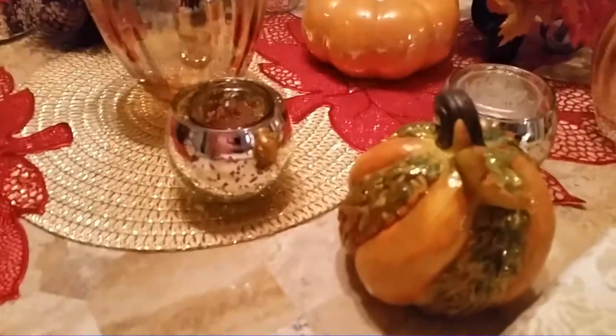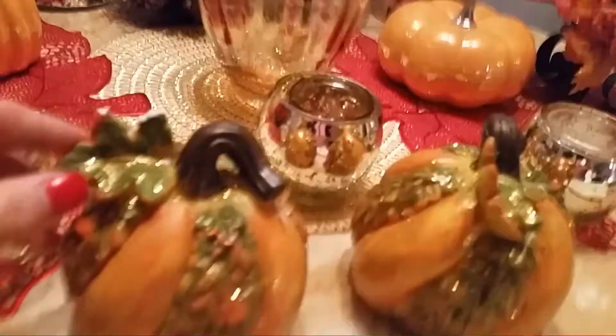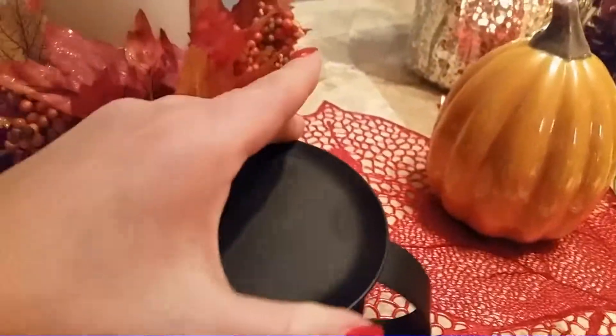Then from Michael's I got these little glitter pumpkins — I have a thing for glitter and shiny things. I think they were around $3.99 to $5.99. Also from Michael's I got these candle ring holders — glitter leaf rings — and the candle pillar bases to go with them. I got five rings and five pillar holders. The rings were $5.99 and the pillar holders were $3.99.